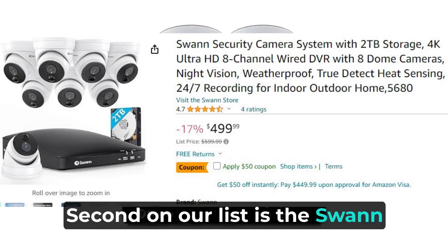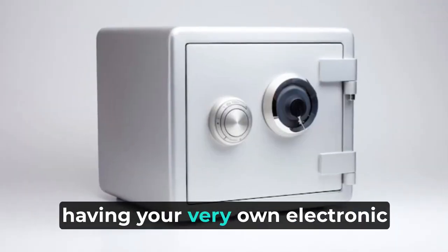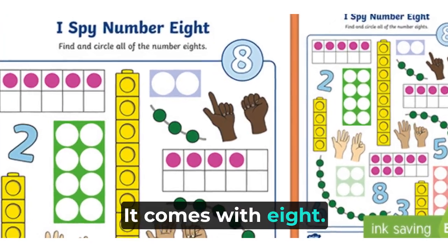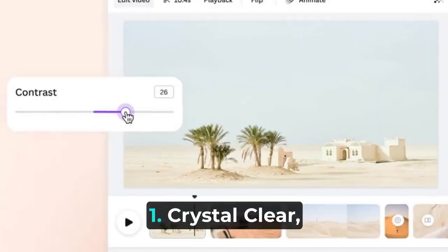Second on our list is the Swann security camera system. This amazing system is like having your very own electronic guardian that watches over your home day and night. It comes with eight dome-shaped cameras that record everything in super clear 4K Ultra HD. Here's what makes it so special.